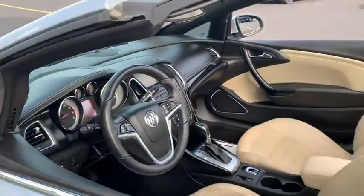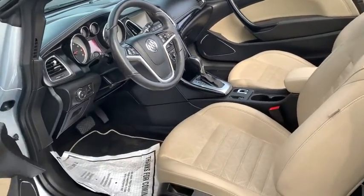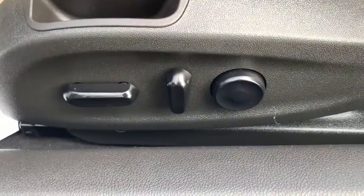This vehicle has less than 45,000 miles. Here are some of this vehicle's great options: power passenger seat, navigation system, traction control, dual airbags, alloy wheels, power steering, four-wheel disc brakes.